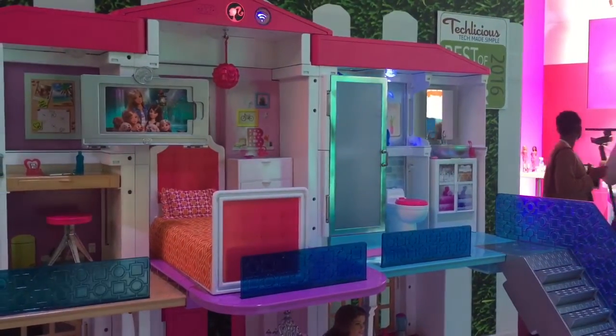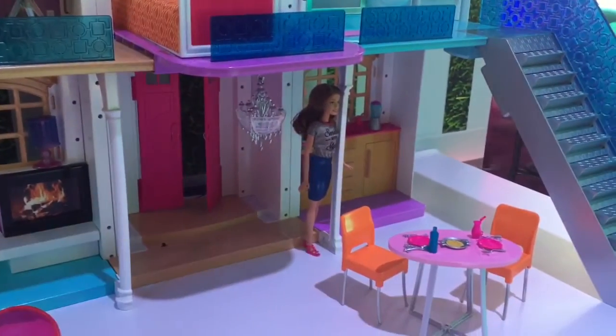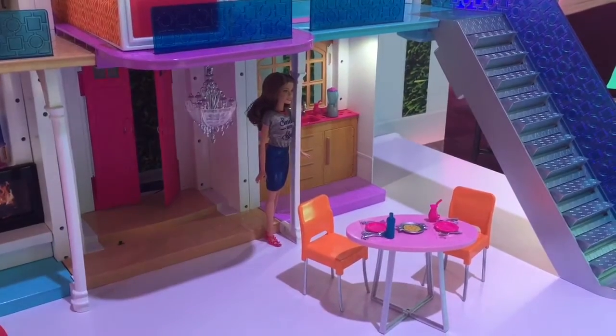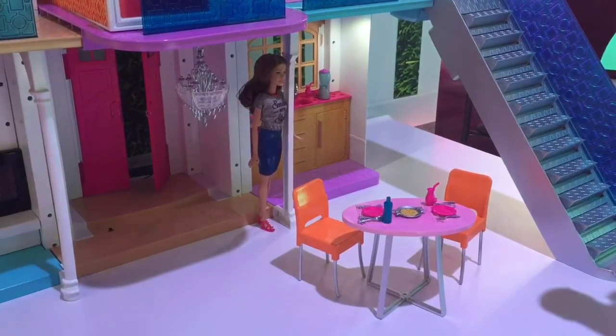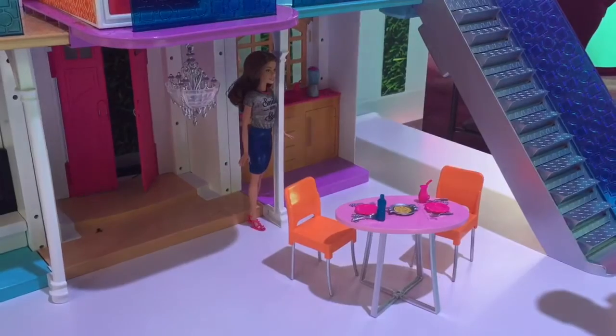I can also talk to her about breakfast and food. Hello Dream House, I'm hungry, let's have breakfast. Of course, what are we making? So the kitchen light is on. Let's say I want something light — yogurt. Hello Dream House, we want yogurt. Oh yay, that's an easy one, just check the refrigerator.